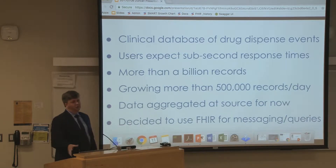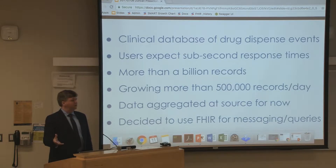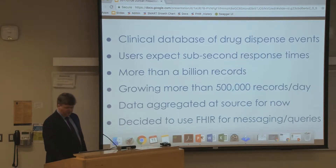The good news was that with the tooling that was available, once we figured out the mapping, the presentation of that data as FHIR resources was relatively straightforward.